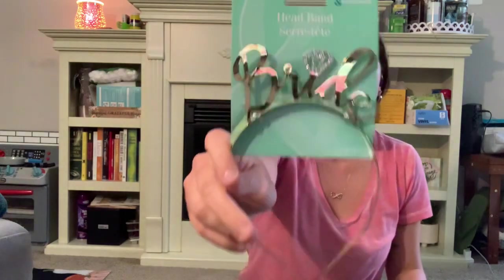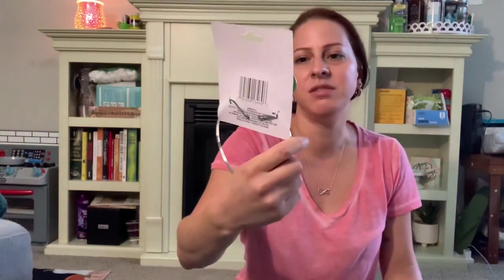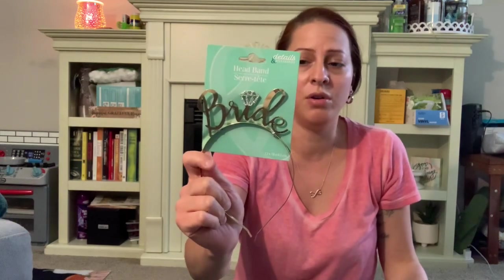We got one more bag from Dollar Tree and then we have the Five Below haul. I got a lot of glass items. And then I got the headband that y'all have been showing on videos that I had not seen yet until now, and I finally was able to grab one. It says 'Bride' on it and has that pretty glitter diamond at the top — I just love it, it's so cute. I'm not getting married — I'll just save it for someone or maybe one day.